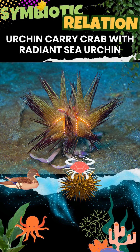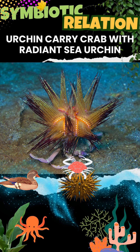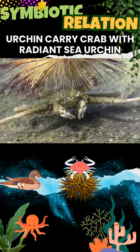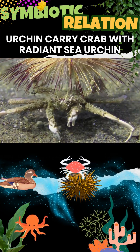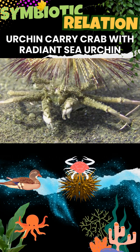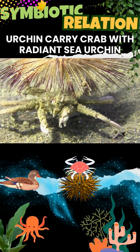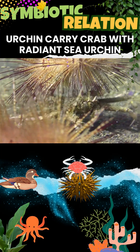This symbiosis works as the crab uses its third and fourth pairs of legs to grip and carry the sea urchin on its back — its carapace. This benefits the crab as the urchin's sharp long spines deter fish and other predators, while the sea urchin benefits from being transported to new areas, expanding its feeding opportunities.